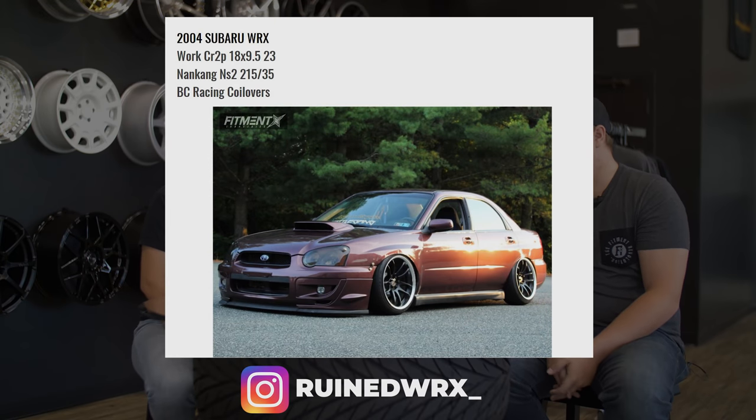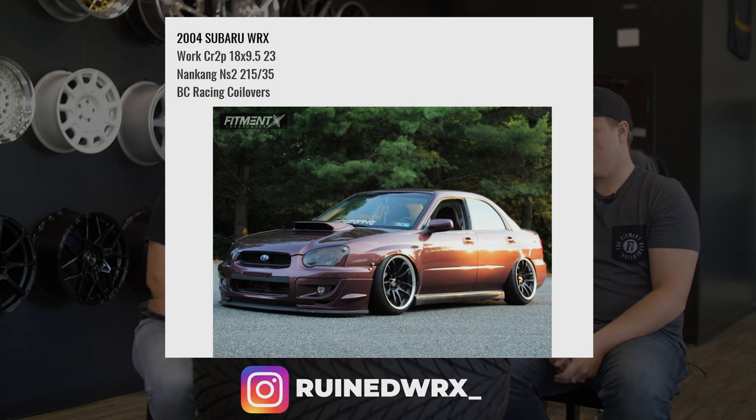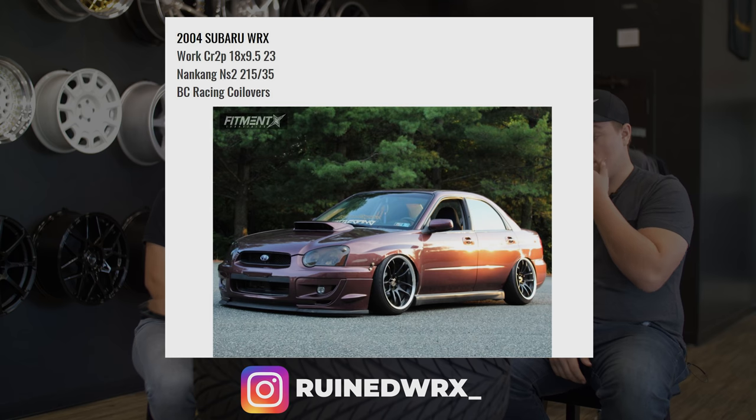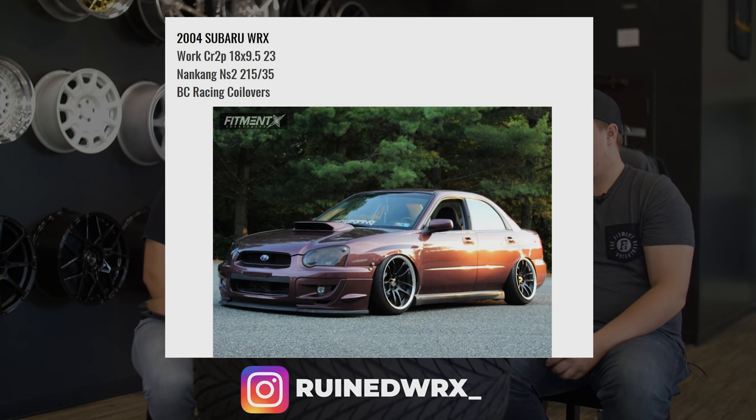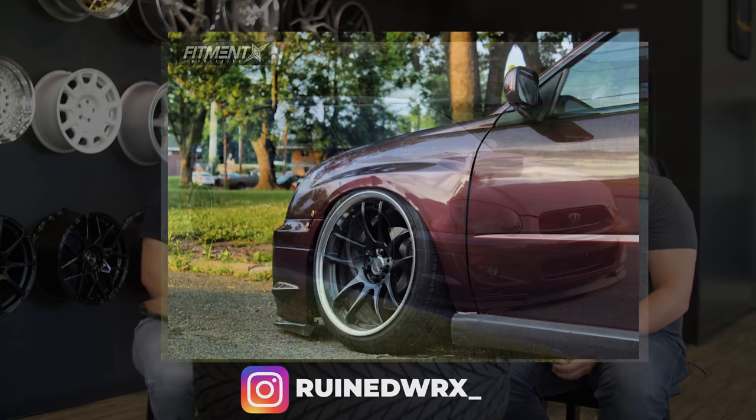2004 Subaru WRX on some Work CR2Ps, 18 by 9.5 square setup, plus 23 offset, on some Nankang NS2s — the most popular tire in the world — at 215/35, on BC Racing coilovers. His Instagram is Rune WRX.